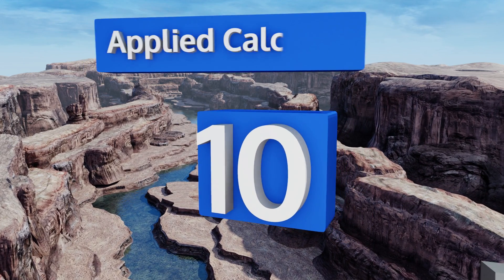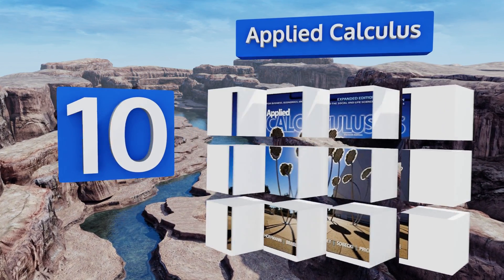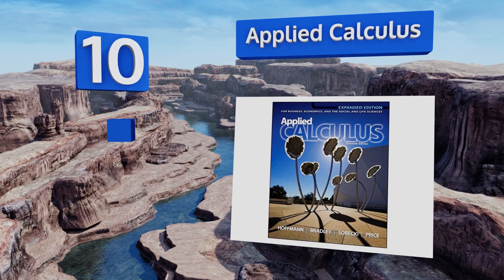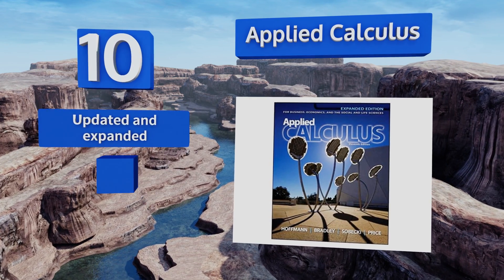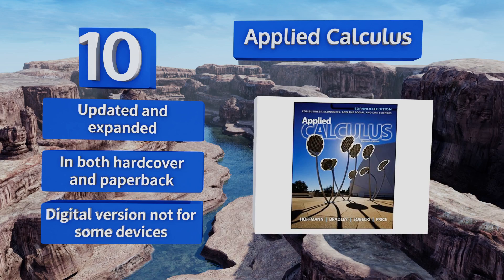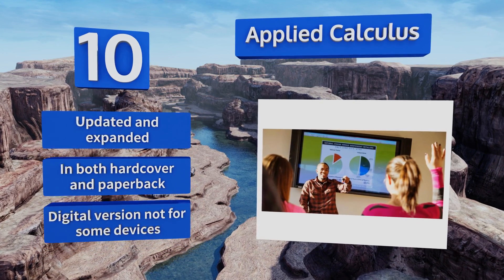Starting off our list at number 10: get out of the theoretical and into the material world with Applied Calculus for Business, Economics, and the Social and Life Sciences. This work was created to build a foundation in basic concepts through concise instruction as well as through thorough exercise sets. It's been updated and expanded and is available in both hardcover and paperback.